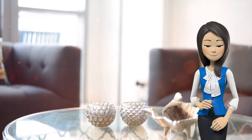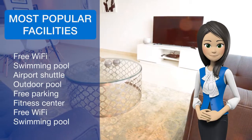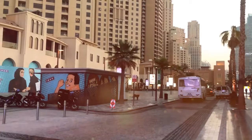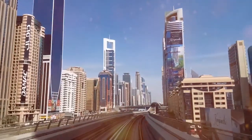Dubai Marina Mall is 2.4 km from the accommodation, while Guru Nanak Dar Bar-Sikh Temple is 8 km from the property. The nearest airport is Al Maktoum International Airport, 33.8 km from the property.